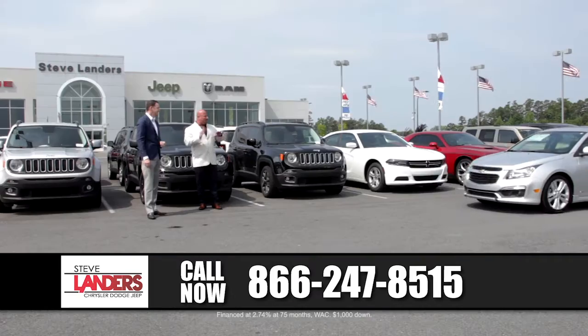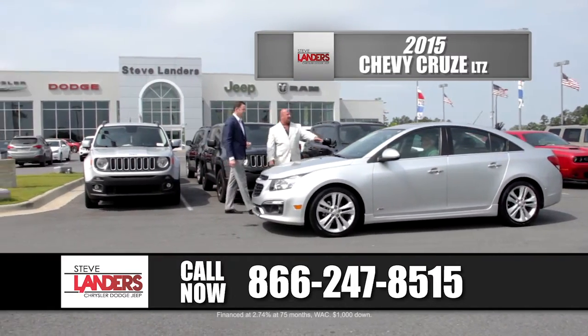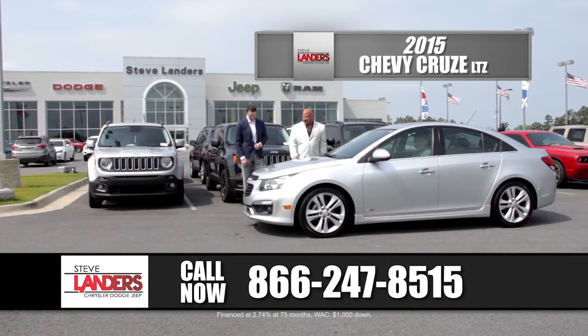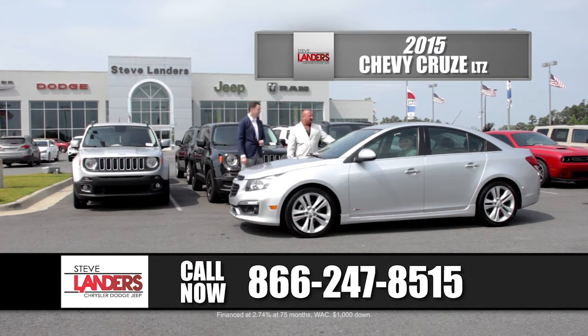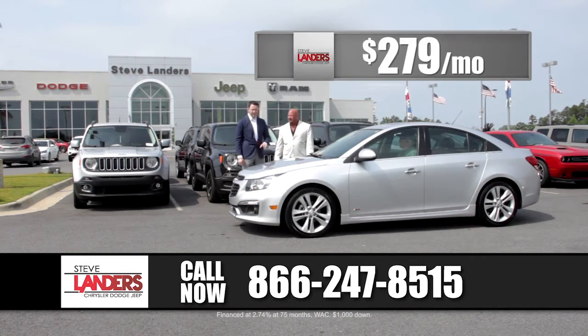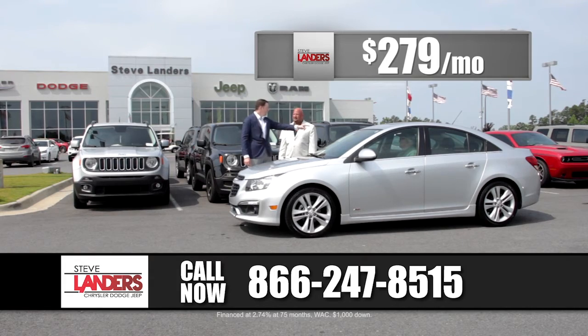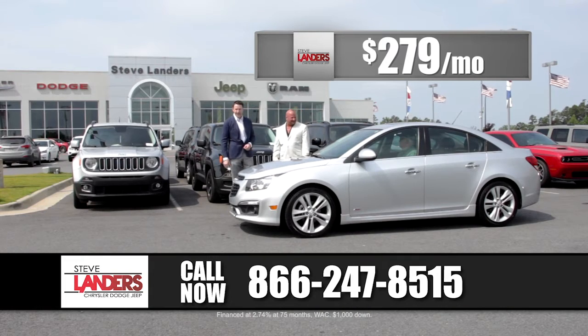This is just such a value — it's an LTZ Chevy Cruze. You've got the leather, the roof, the RS package, nice big wheels, spoiler on the back, backup camera, touch screen radio. It's a 40 mile per gallon car. We can put you in this car for $279 a month — a 40 mile per gallon car with leather, roof, backup camera, and the spoiler. We can sell it for $279... actually, why don't we do $259. I'll tell you what, let's do $169.